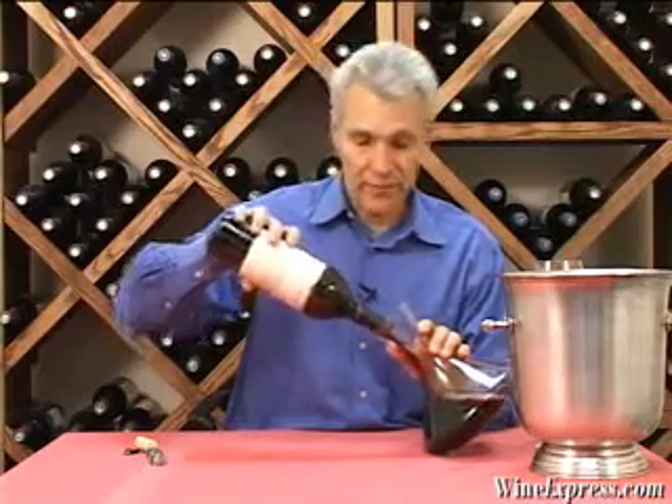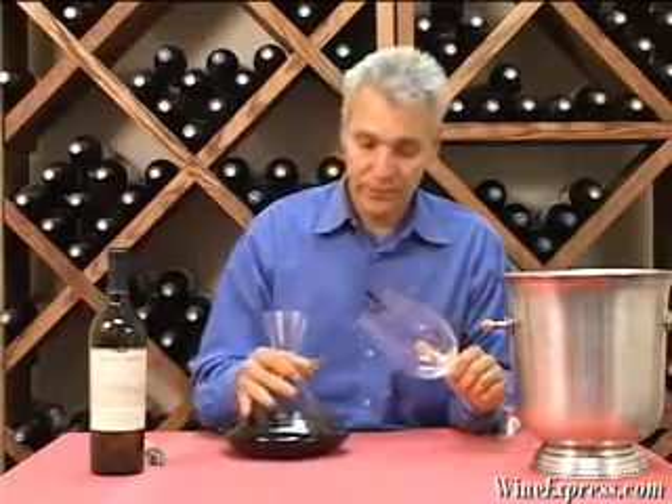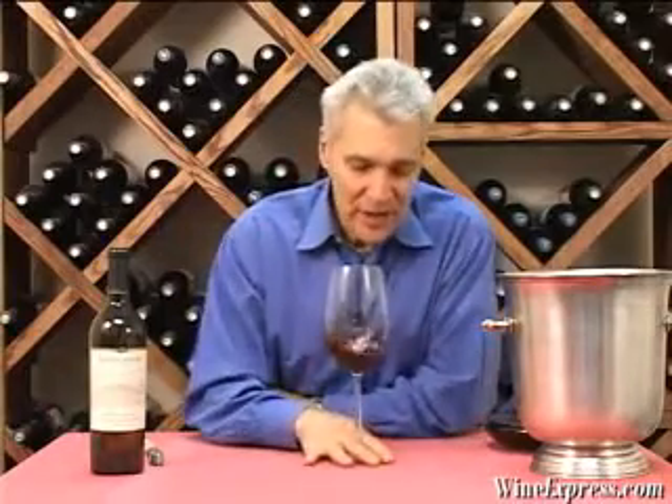This vineyard is in Alexander Valley, which is basically a really warm climate area for Sonoma. But it's at higher altitude, so it's actually a cool vineyard for this warm climate region. And so the grapes actually develop a little more complexity and a little more unique flavors.